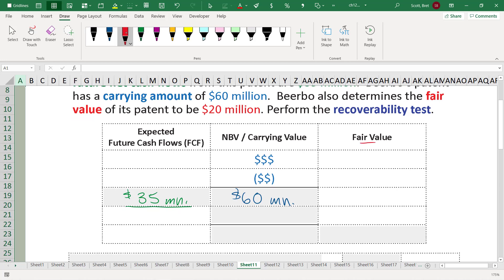Step two says, what do we write it down to? That's where we look at the fair value. The fair value of the patent is $20 million. $20 million must be what we show as the net book value or new carrying value of the patent. We've got to write it down by $40 million. When it comes to expected future cash flows versus fair value, those are two different things.